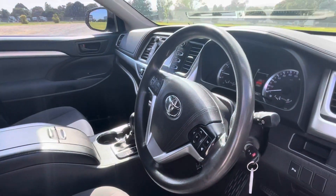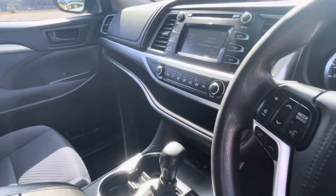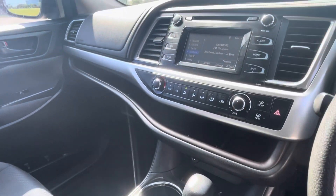We'll bring you back around the passenger side now where you can see it's all the same story. No marks, no scratches, just really high quality all the way through.